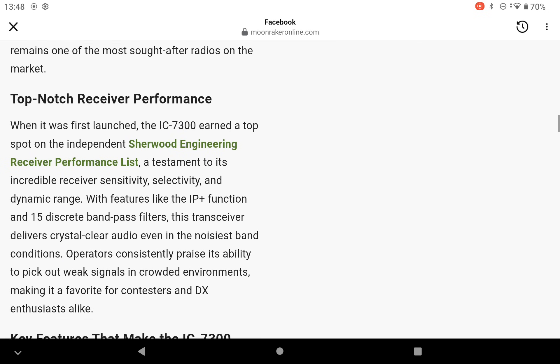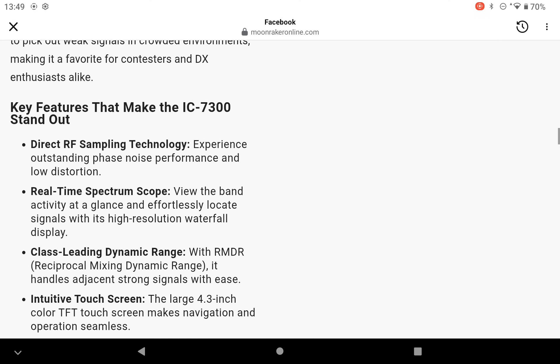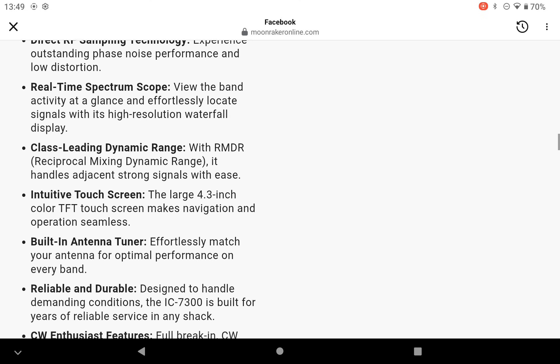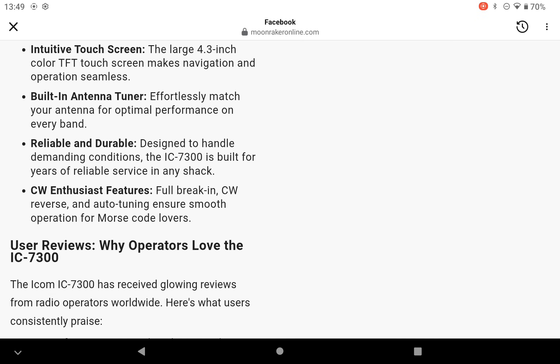It's the first radio to combine cutting-edge SDR — software defined radio — technology with a traditional radio design. When it was first launched, the IC7300 earned a top spot on the independent Sherwood Engineering receiver performance list. Key features of the 7300: direct RF sampling technology, real-time spectrum scope, class-leading dynamic range, built-in antenna tuner, touch screen, reliable and durable.